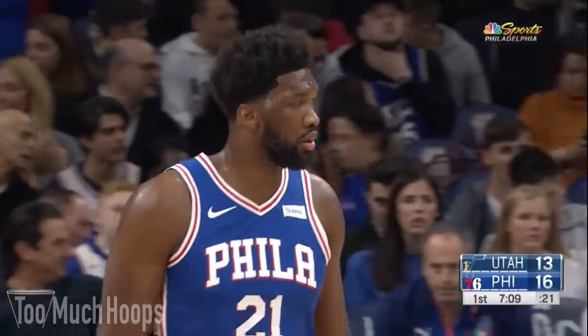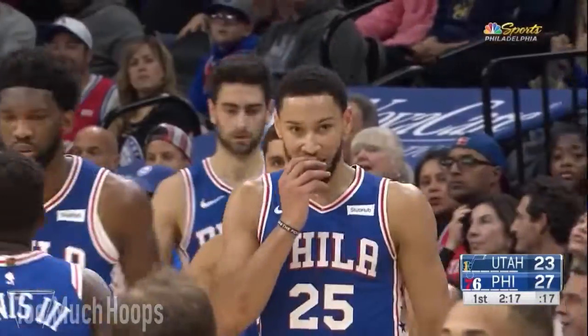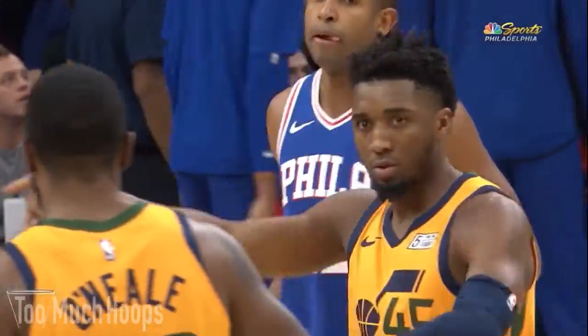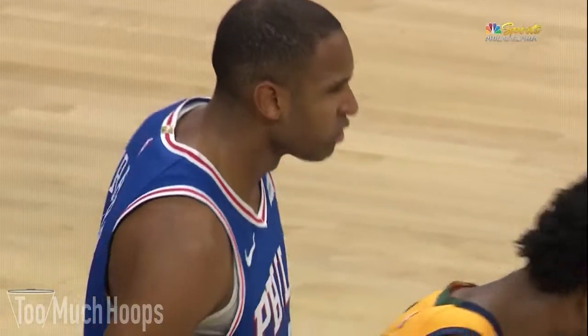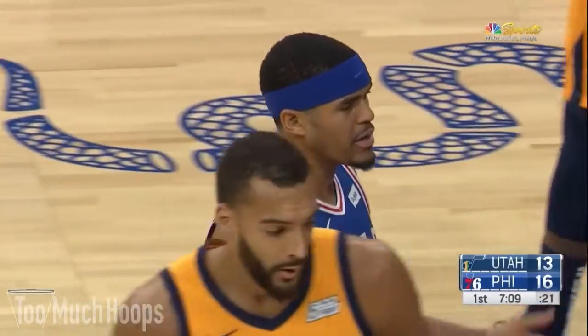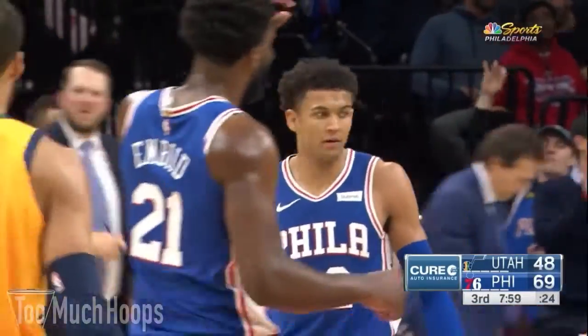Hey Hoopheads, Brad here with another breakdown. Today I want to talk about the Sixers' 103-94 win over the Utah Jazz. After this win, the Sixers have a defensive rating of 102.6, which is the fourth best in the league. They are now 15-6, just a game out of second place in the East. This game saw great defensive efforts from Ben Simmons, who had four steals, and Matisse Thybulle, who had three steals. Let's get into it.